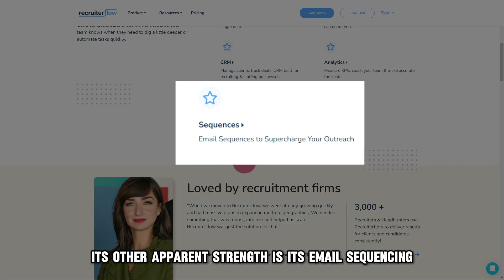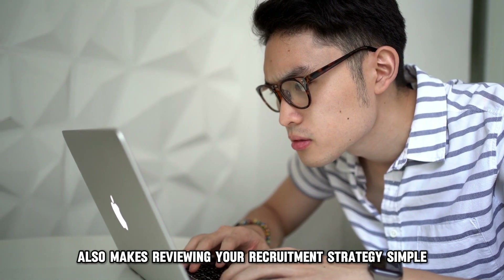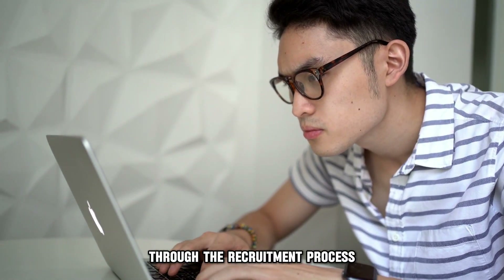Its other apparent strength is its email sequencing, making it even easier for recruiters to reach out to candidates and clients faster. The platform also makes reviewing your recruitment strategy simple with its real-time reporting mechanism, which can be accessed anytime through the recruitment process.